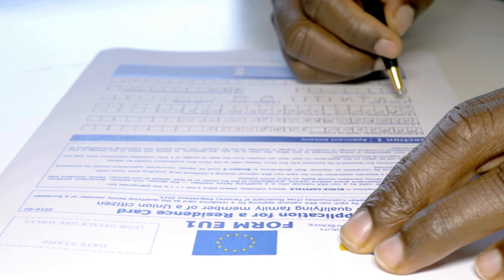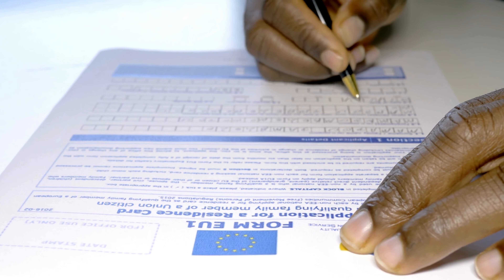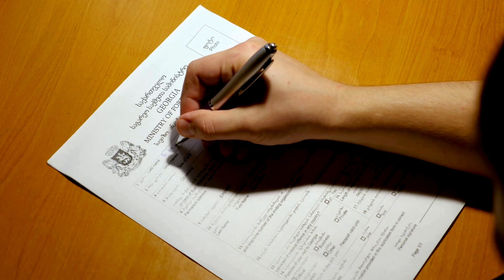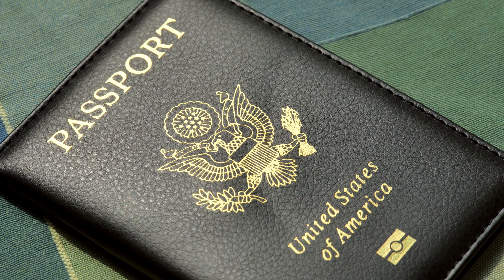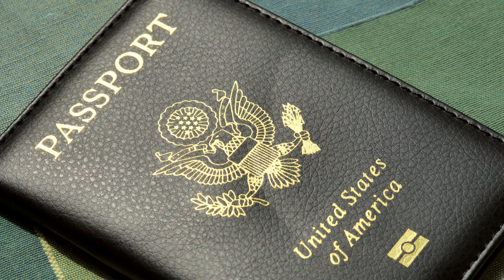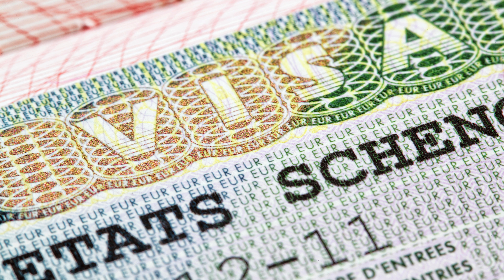Now let's talk about some tips to ensure a smooth application process. First, apply early — at least three to six weeks before your planned trip. Second, make sure all your documents are in order, as missing information can lead to delays or even rejection. And finally, if you are a frequent traveller, don't forget to ask for a multi-entry visa for future trips.